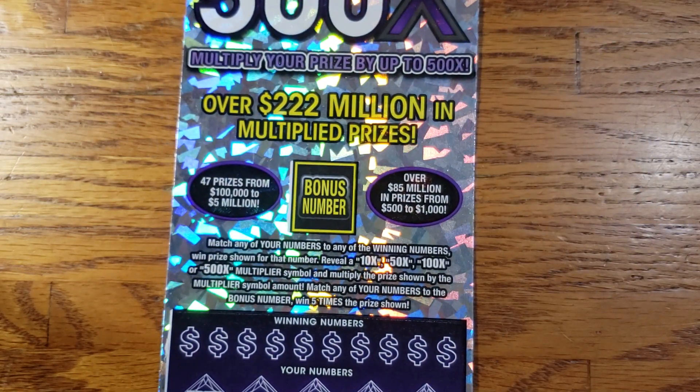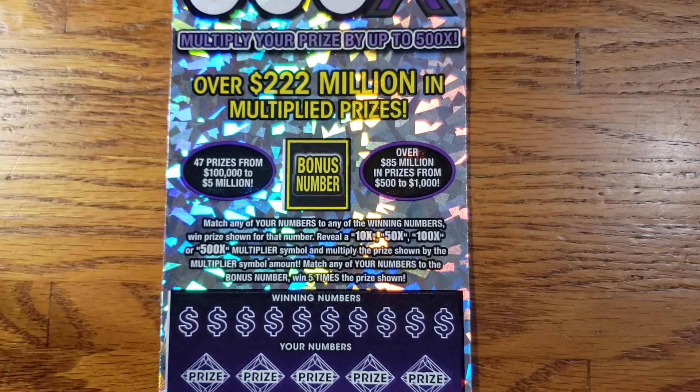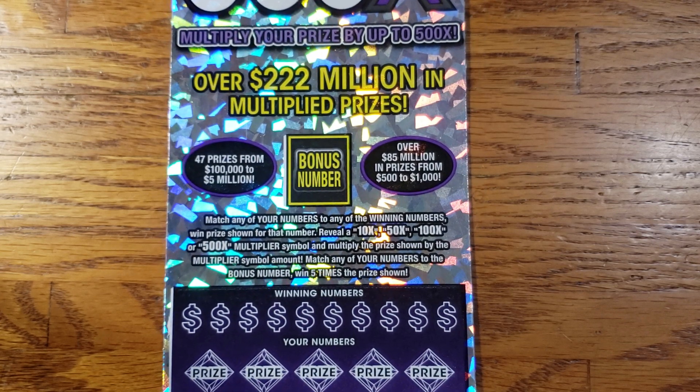We're looking to match our bonus number here to win 5 times the prize. Other than that, we're looking for that 10x, 50x, 100x, or 500x multiplier.